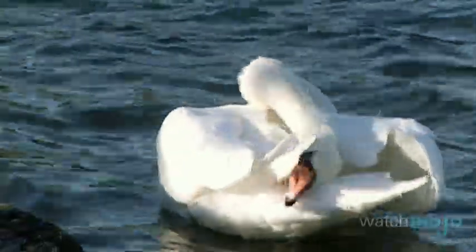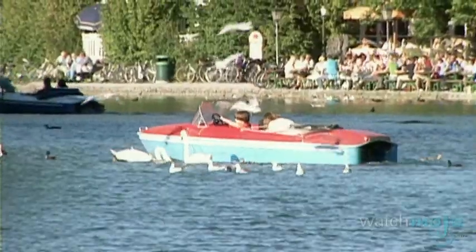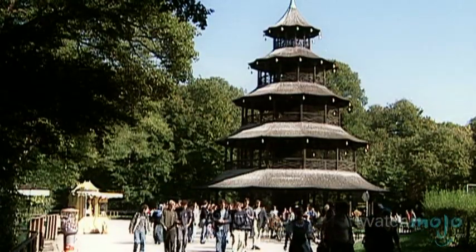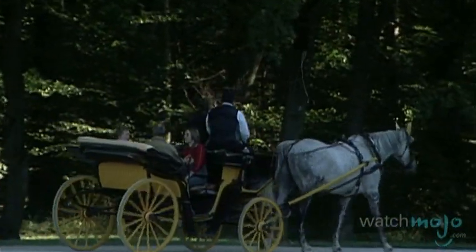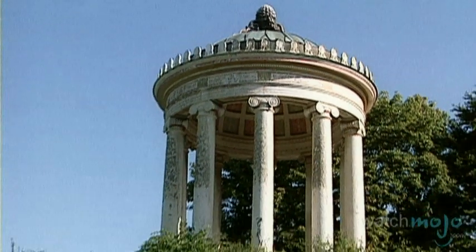Observe the abundant wildlife in its natural habitat, grab a kite and make it soar, or even rent a boat for a spin around the lake. Pack a family picnic, take a leisurely stroll, or even hop in a horse-drawn carriage for a look around this huge green space. And don't forget to check out the Monteros, a small but beautiful temple on top of a hill.